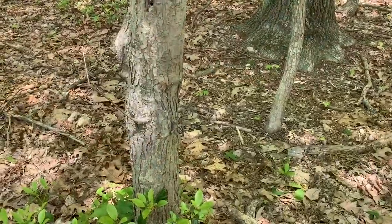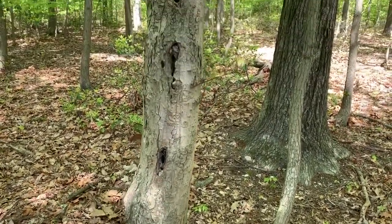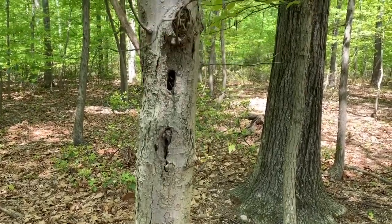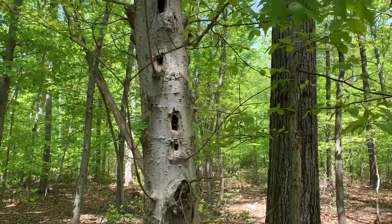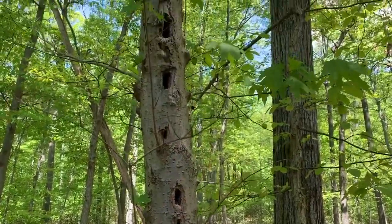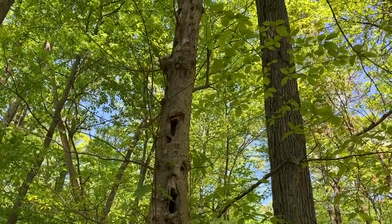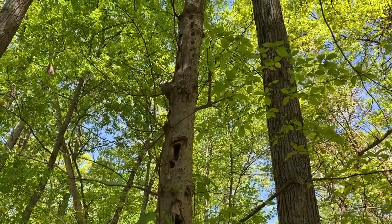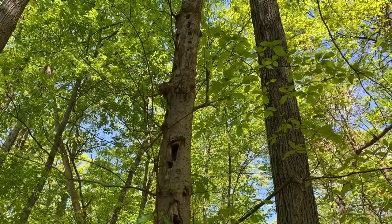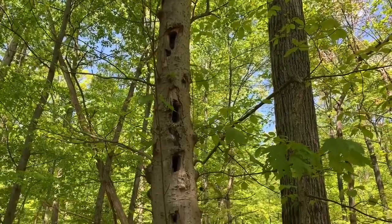I saved the best for last — look at this tree. We're going to go all the way up and see if you can spot all the woodpecker holes in it. Look at how many! And what's really neat: at the very top of this tree, there's a big hole, and we've been watching over the years different birds nesting in it and raising their babies, which is really cool. So animals are making use of those woodpecker holes.